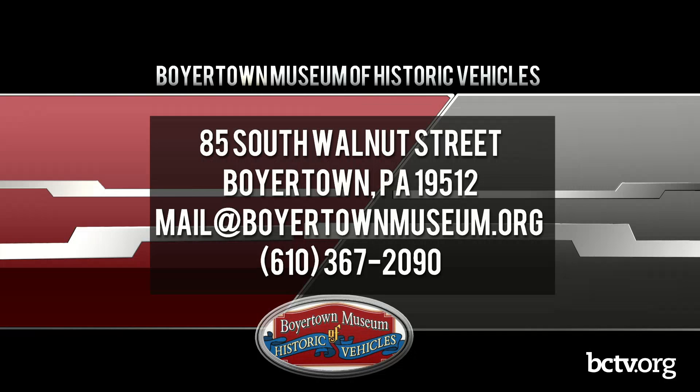The museum is open seven days a week from 9:30 a.m. to 4 p.m., and we are located at 85 South Walnut Street in Boyertown, Pennsylvania. You can get in touch with us by sending an email to mail@boyertownmuseum.org, or giving us a call at 610-367-2090. You can also check out our website, Facebook page, or Instagram page — we've got lots of cool stuff on there about events and general goings-on at the museum.